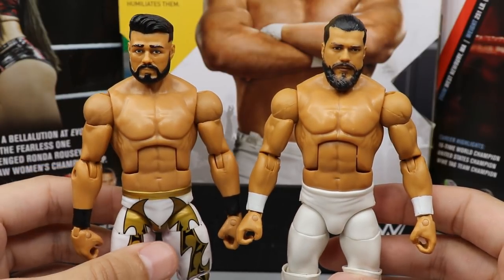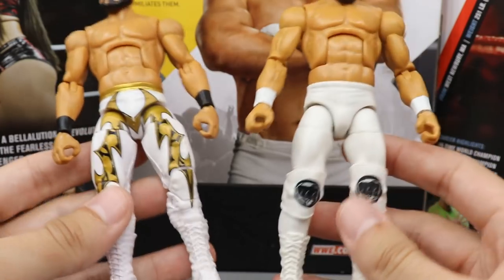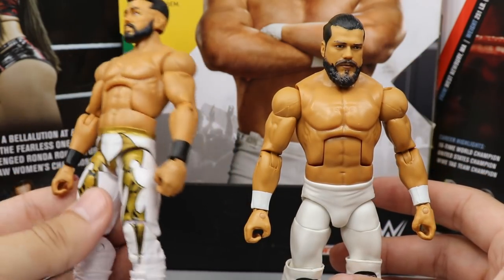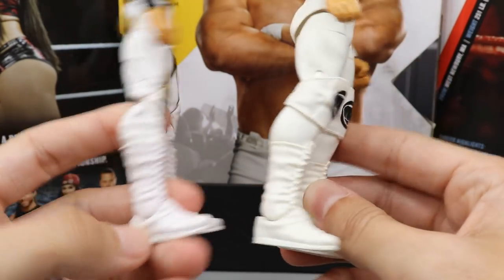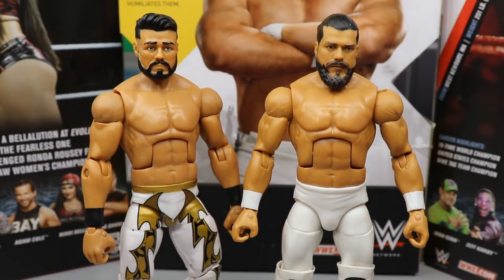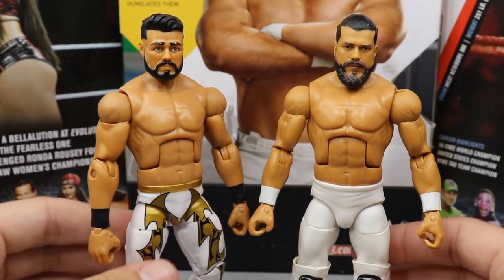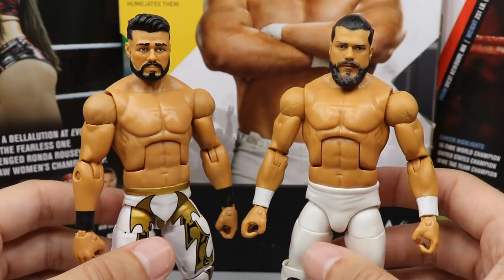For the Andrade Cien Almas comparison, here's my custom next to the official NXT Elite. The custom used the same formula — white Sincara torso, a Basic Andrade head sculpt, and Chavo Guerrero arms with Sincara hands. The Sincara logos are still on it, and there are gold accents even though he didn't wear that attire, but it's still a cool custom. It's pretty rad to have a 'then' and 'now' Andrade side by side. The official figure is obviously much better.